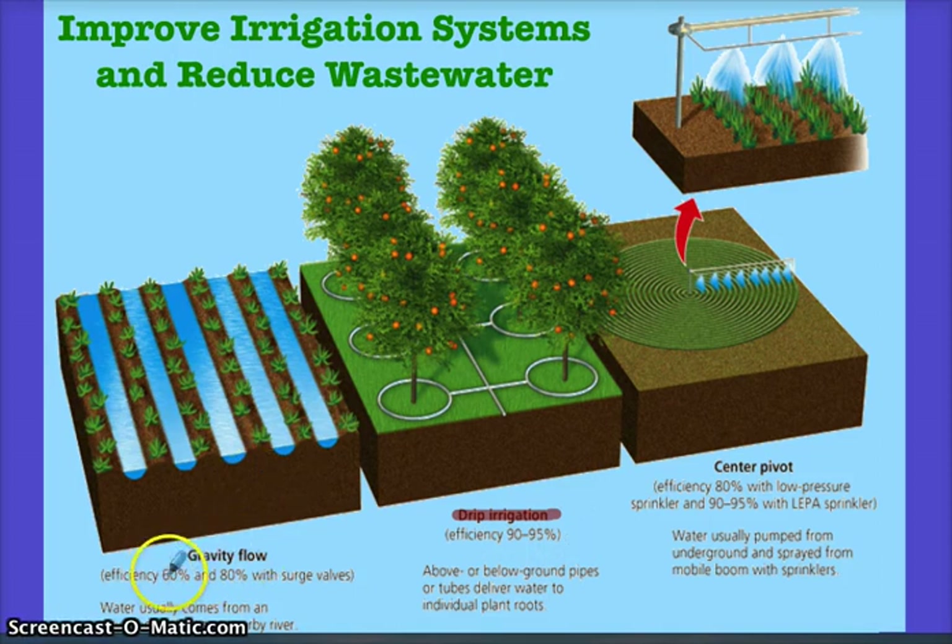Gravity flow irrigation is 60 to 80% efficient, and center pivot is approximately 80%. So the order of efficiency would be drip, then center pivot, then gravity flow. However, if center pivot uses low-pressure sprinklers, it can reach the same efficiency as drip. For the test, just know that drip irrigation is the most efficient and the names of the three alternative irrigation systems.